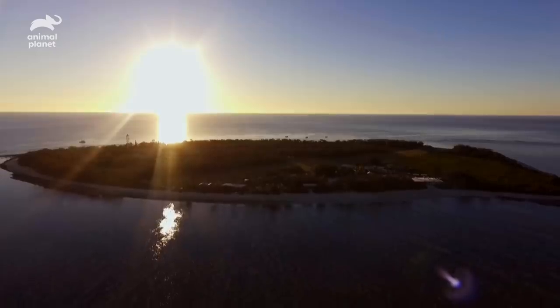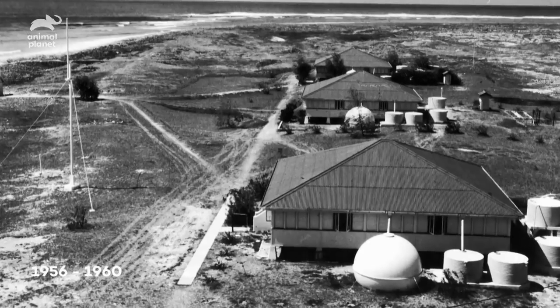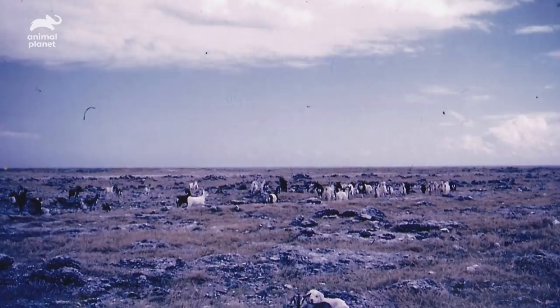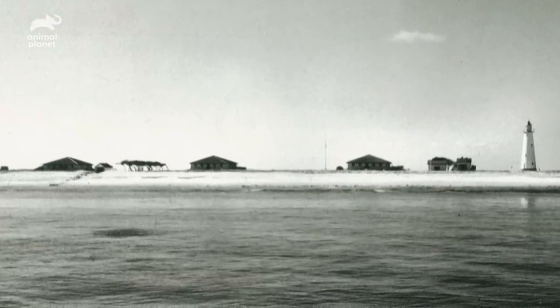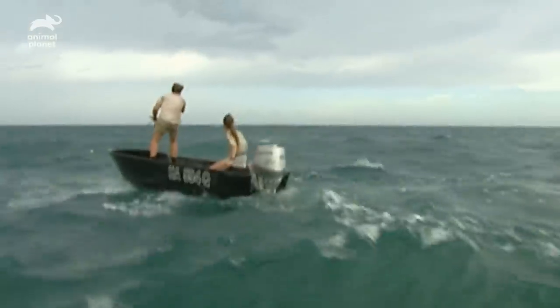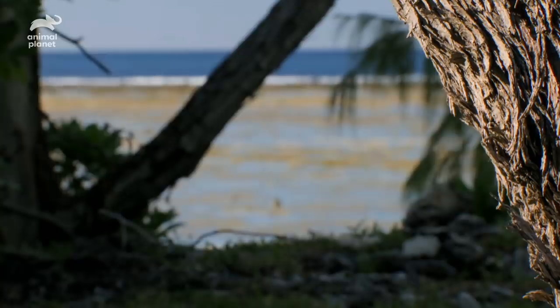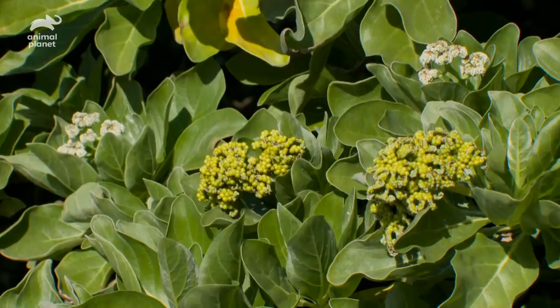When I first came out to Lady Elliot Island, it was kind of like the moon. For many years, the people who lived on the island started mining it and taking off the whole top layer of the island. In the 90s, Steve and I started coming out together fairly regularly, and we would encourage things like revegetation. And now we're seeing grass and trees and bushes and things that weren't here before. The island is just flourishing.